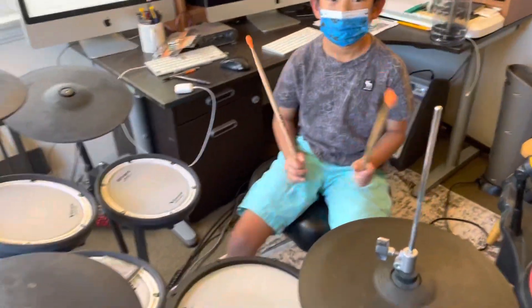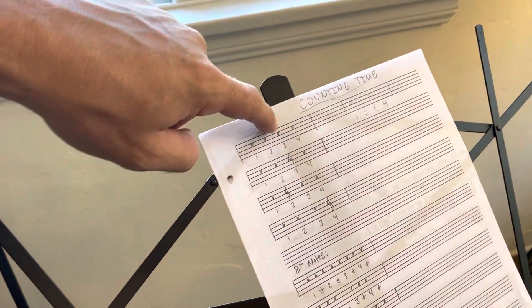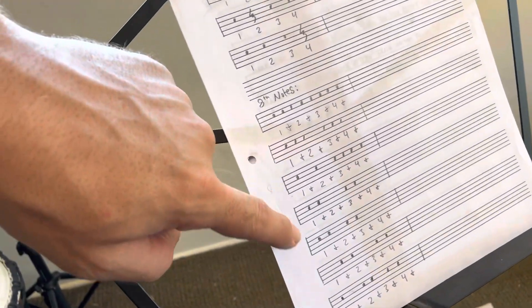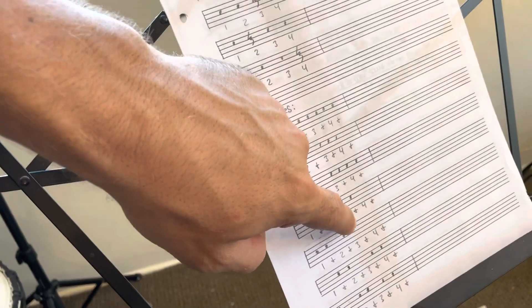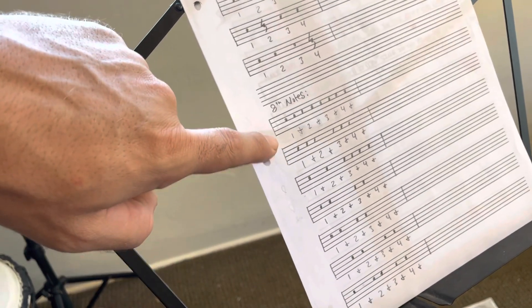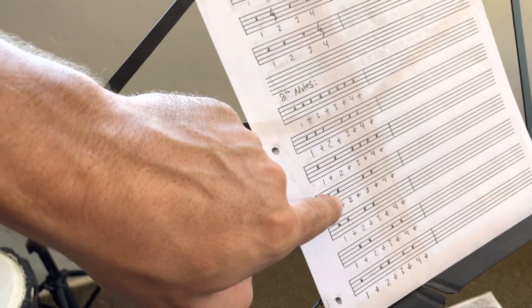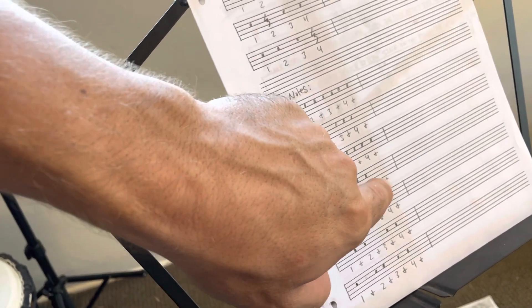For homework this week, you're going to do the counting time going from one, two, three, four, then to one and two and three and four and. So that's this fourth one, not the first one, second one, third one, but the fourth one right here. One and two and three and four.